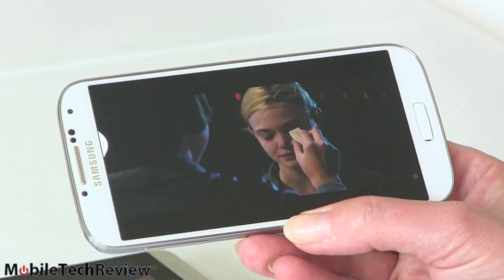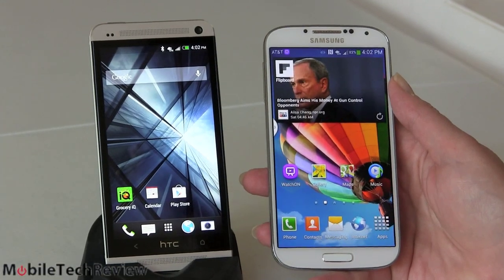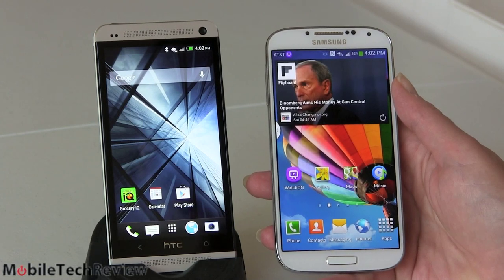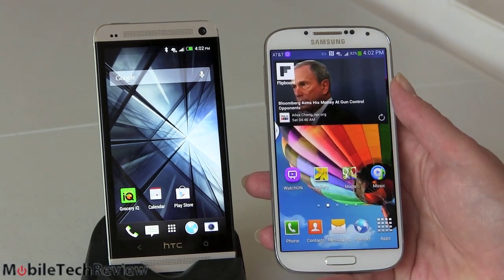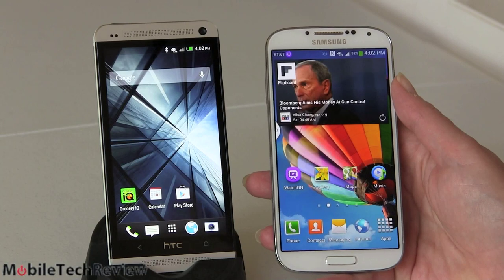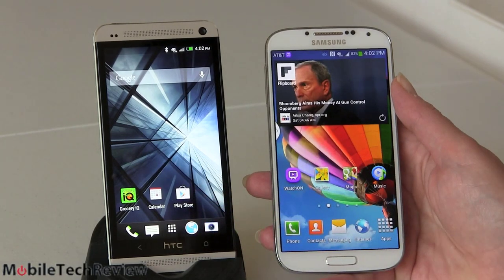Samsung has a floating video player feature where you can watch video in a small window while doing something else. On a tablet with a big screen it's a useful feature, but on a 5-inch phone, not so much. As for screen size, 5-inch versus 4.7-inch — close enough that you're not really conscious of the size difference day to day. It's not like jumping from an iPhone 5 or going to the Samsung Galaxy Note 2 with its 5.5-inch display.